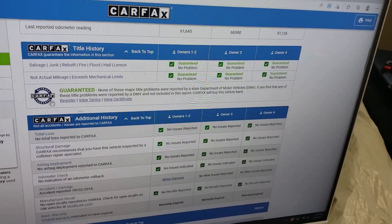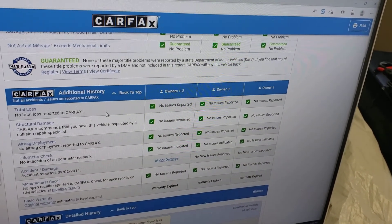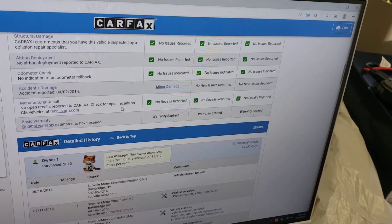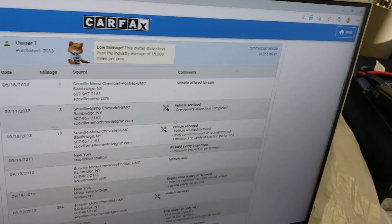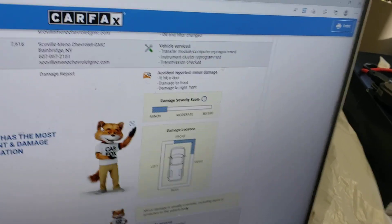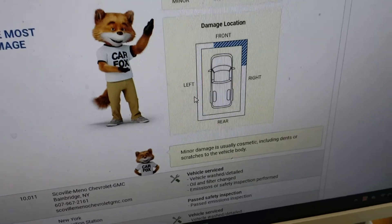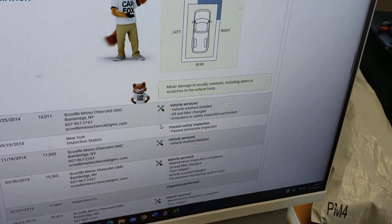Carfax shows no salvage, junk, rebuilt, fire, flood, hail, or lemon brands on the title. They show no total loss, so this is not one of the super risky salvage or rebuilt titles — this is a clean title. Carfax shows no structural damage, airbags have never been deployed, and the odometer shows to be accurate. They show an accident in 2014 — minor damage to the right front, very minor, likely cosmetic such as dents or scratches. It wasn't something that set off the airbag — you might have had a fender replaced or something like that.